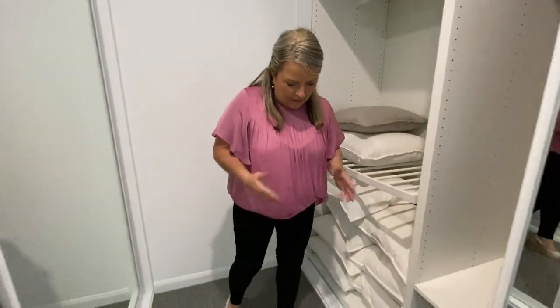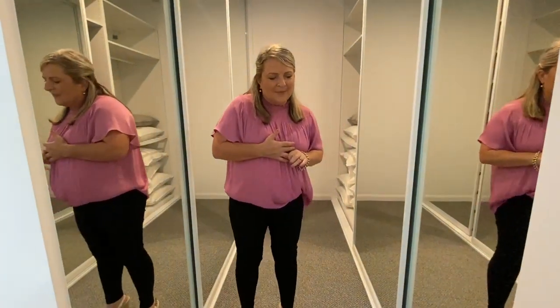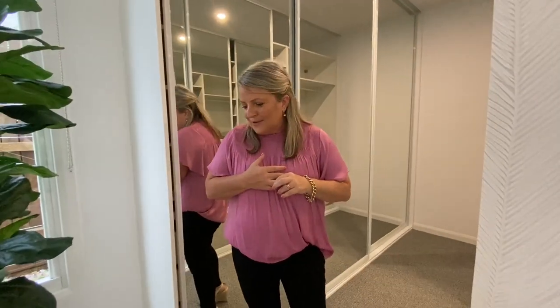We've got carpet all through the bedrooms, but the rest of the house is polished concrete floors. It's great for the summer to have the concrete floors for the Queensland summer, but you definitely do get a little chilly up here in winter — though not as cold as other states.